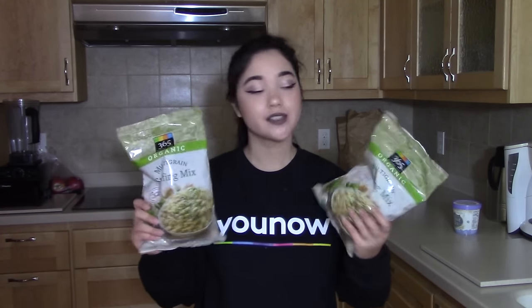Next thing I got were these two bags of vegan stuffing mix. I've never tried this before but I hope it's better than the weird gluten-free stuff I cooked in my vegan Thanksgiving video — I'll link that down below. It says vegan on it which is awesome. You have to watch out because there are some that look very similar at Whole Foods and they are the chicken ones, so just watch out.